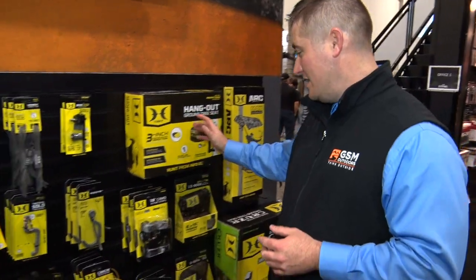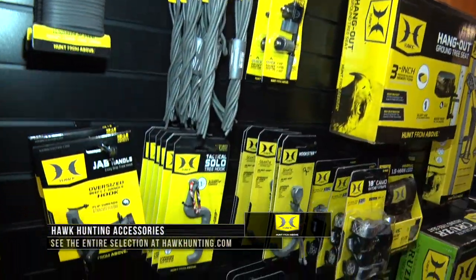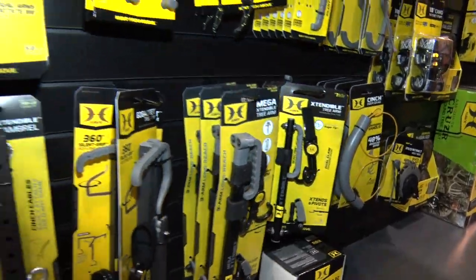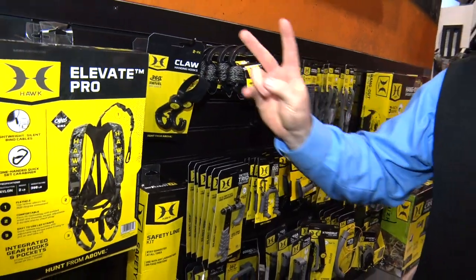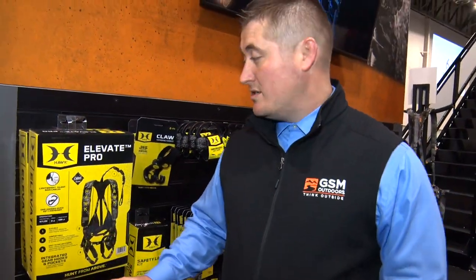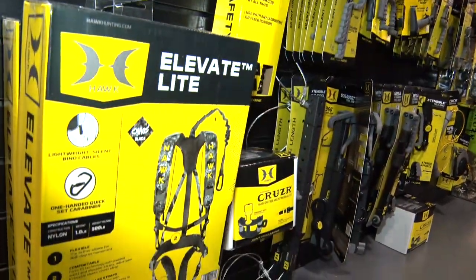Here at Hawk, we offer a variety of different products for hunters out in the field — everything from tree seats, ratchet straps, a ton of different accessories, different bow hangers, hooks, and bow ropes, all kinds of stuff that will make your hunting easier in the field. We also offer two different safety harnesses that come in two different models, the Elevate Lite and the Elevate Pro.